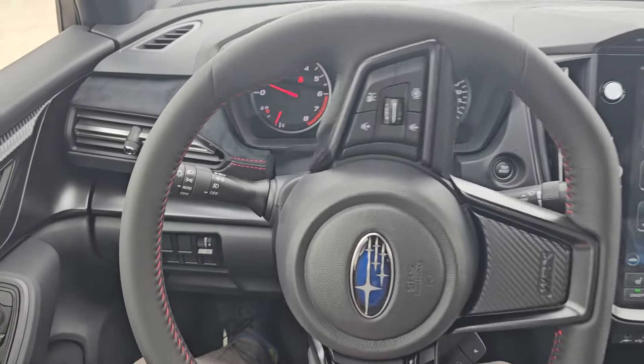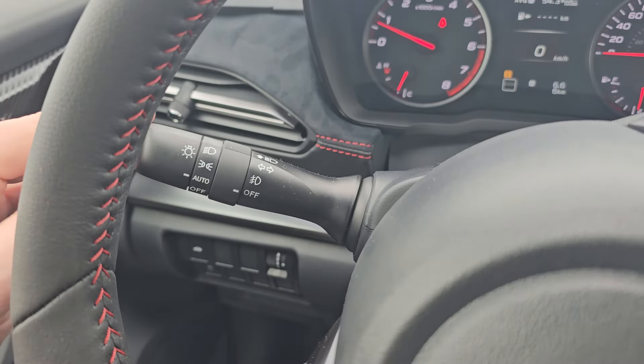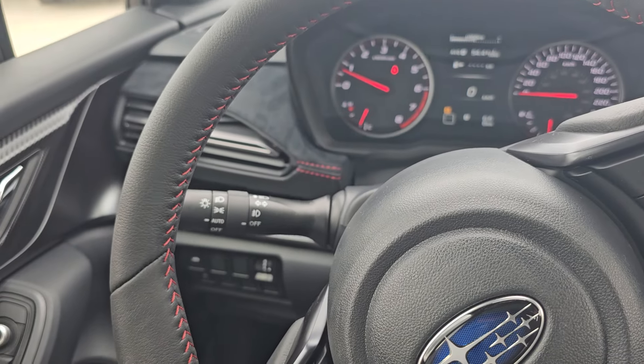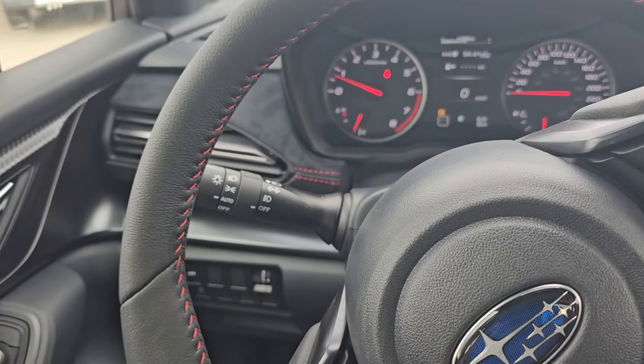Subaru has listened to their fans and enthusiasts, and they've gone back to the traditional style. Typically in the past, if you went down to turn it on, it would flick back up and keep going. Luckily, we have the regular style turn signal now — it's back. You don't have to get used to a different style, which could create some issues if you were changing lanes quickly or making some quick turns.